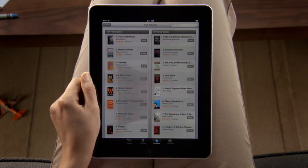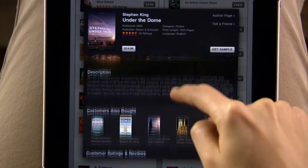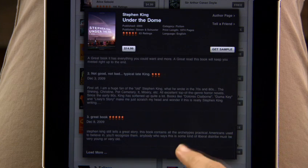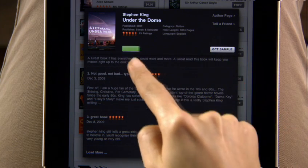Touch any book to see more details: full-color cover art, a description, recommendations, and reviews from other readers. You can even download a sample to read. After you find a book you like, just tap to buy it.